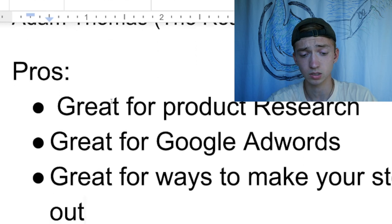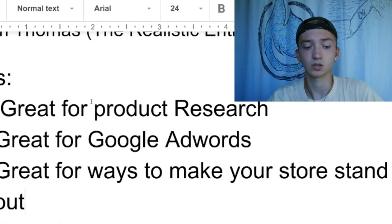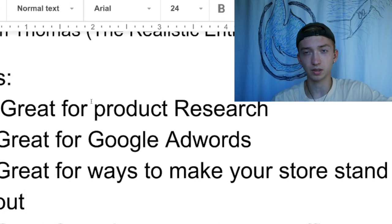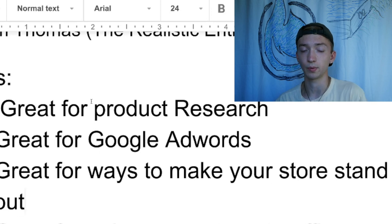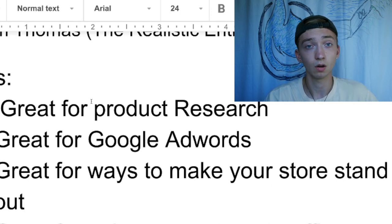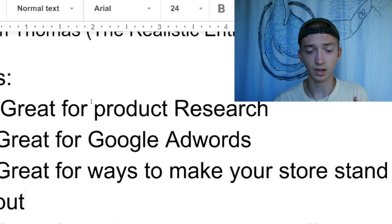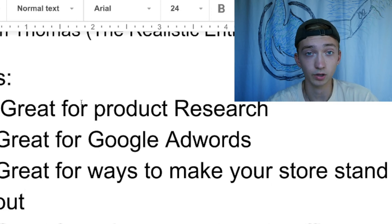The next point relates to this — he also goes into a lot of good ways to make your store stand out and almost how to build a brand. In my review of Hayden Bowles' course — which is a great course, I'm not bashing it — he didn't go into too many ways to make your store stand out among all the other dropshippers. Adam Thomas, the Realistic Entrepreneur, really goes out of his way with really unique things I've never heard or seen before on how to seem like a real brand. So if you're looking to do that, that's another benefit of his course.